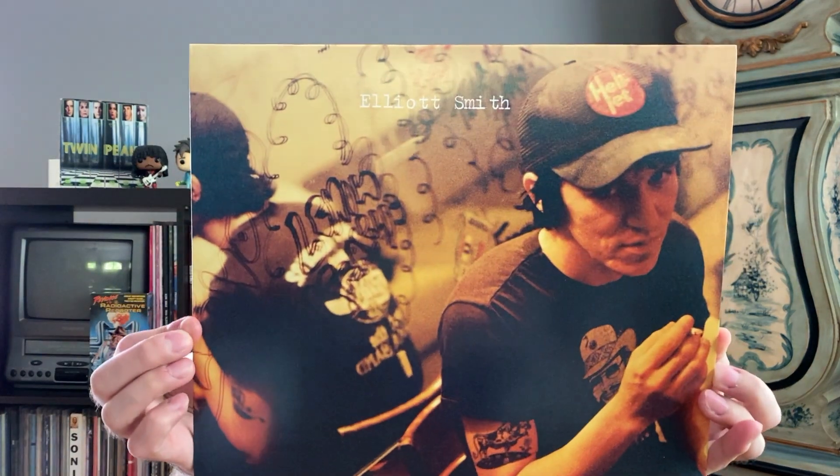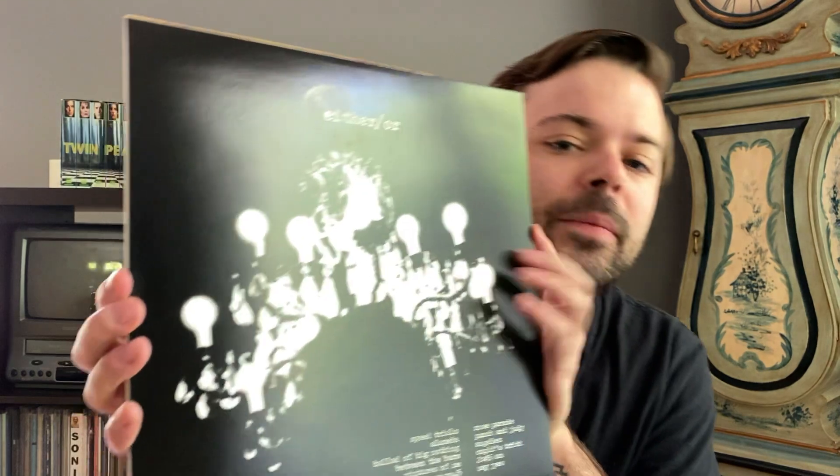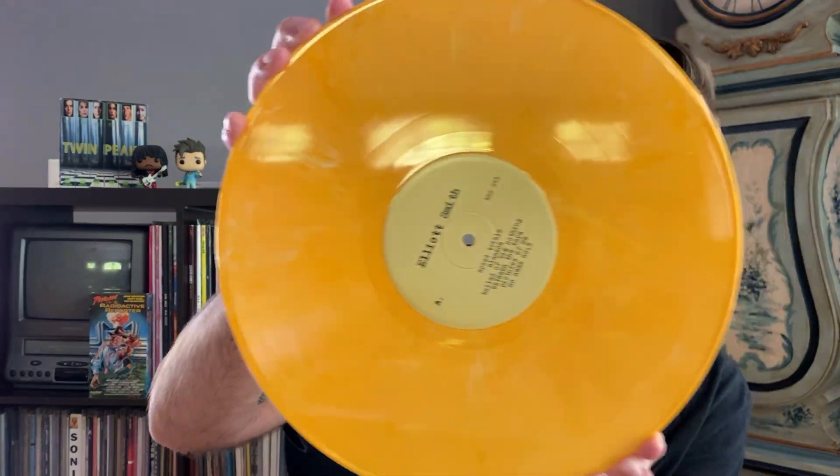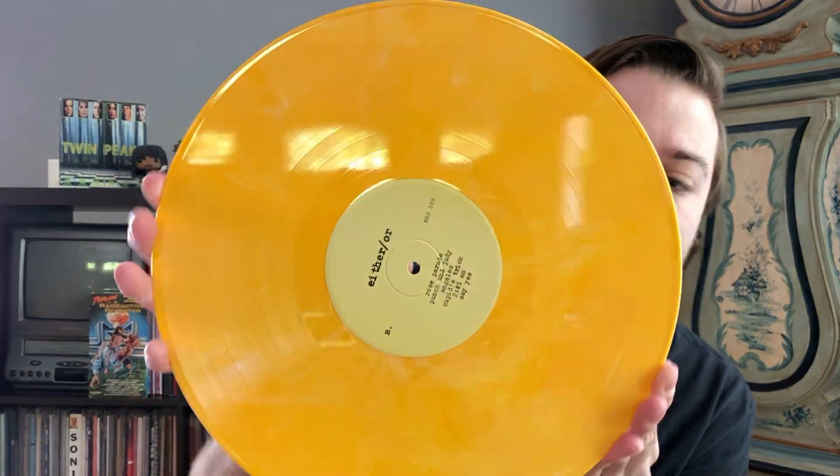Starting off with a classic in my book, Elliott Smith's Either/Or. All-time singer-songwriter for me. I go back and forth between this one and the self-titled as my favorite Elliott Smith projects. Some of his best tracks ever are on this one. This is the limited Newbury Comics pressing out of a thousand — it's on a mustard yellow, it's amazing, it matches the cover perfectly. How can you go wrong with the one-two-three punch of Speed Trials, Alameda, and Ballad of Big Nothing?